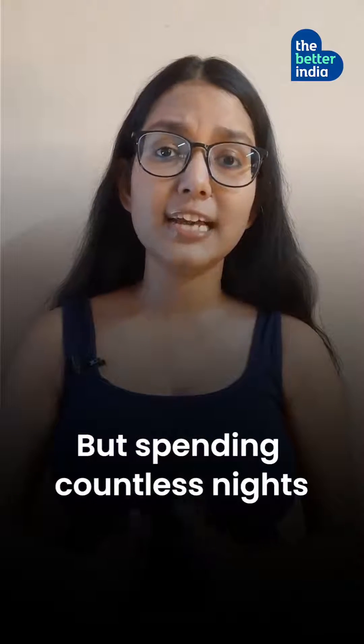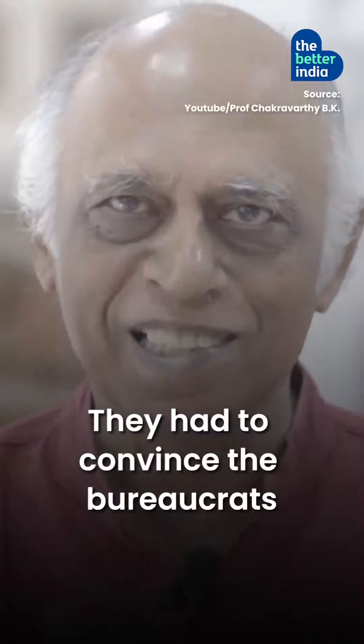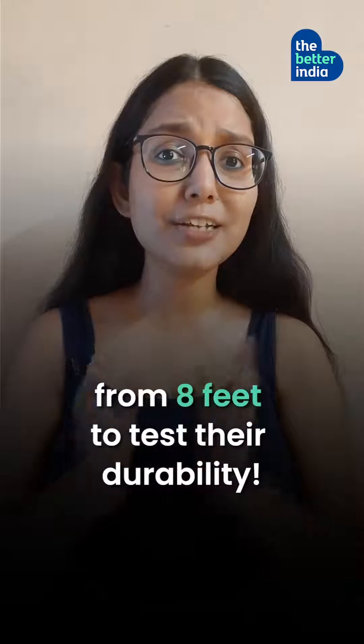But spending countless nights perfecting the design was not enough. They had to convince bureaucrats by throwing down prototypes from 8 feet to test their durability.